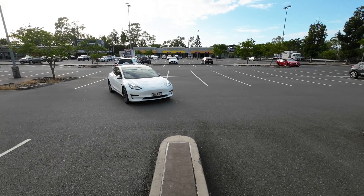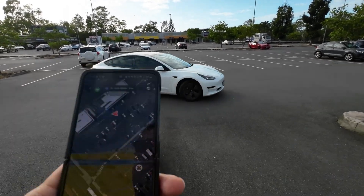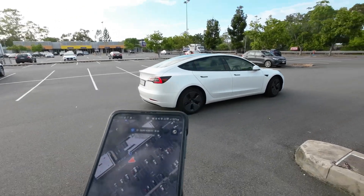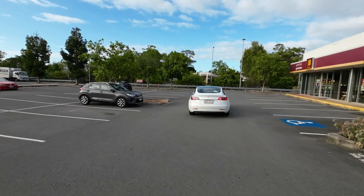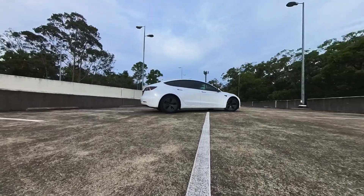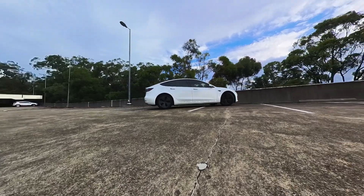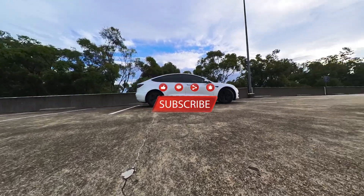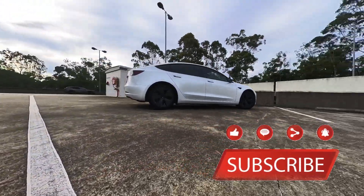Although it might seem like a gimmicky feature, I think Summon is one of the coolest features of Tesla's Enhanced Autopilot or Full Self-Drive pack. That's all for this video. Thanks for supporting my channel. I'd highly recommend trying the Summon feature if you can. If you liked the video, please like and share, subscribe to the channel if you haven't already, and I'll see you in the next one.